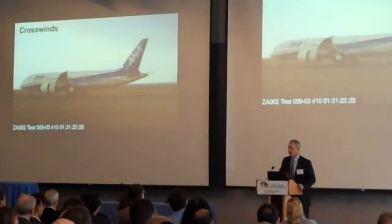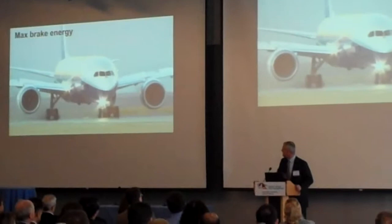So about ten months into this program — very successful so far — really very few surprises in the flight test program.